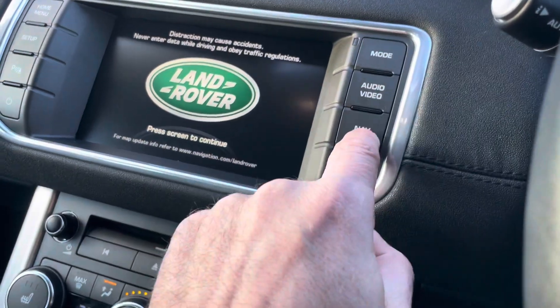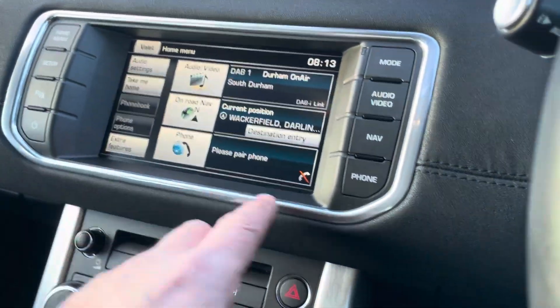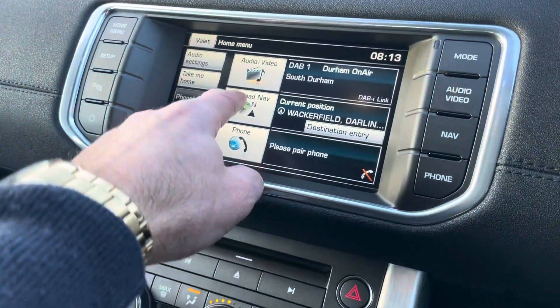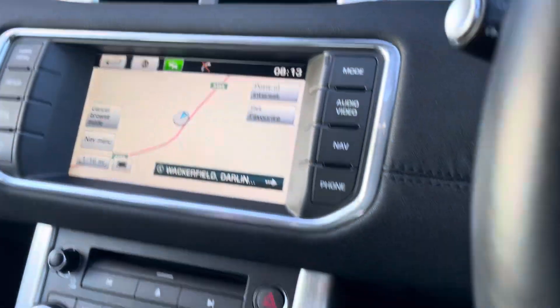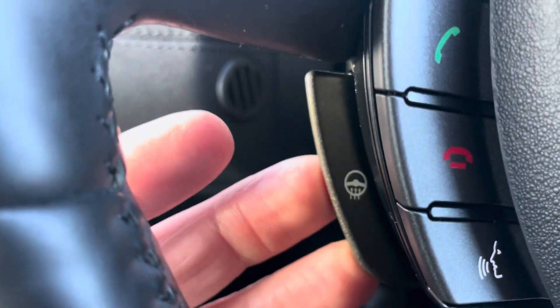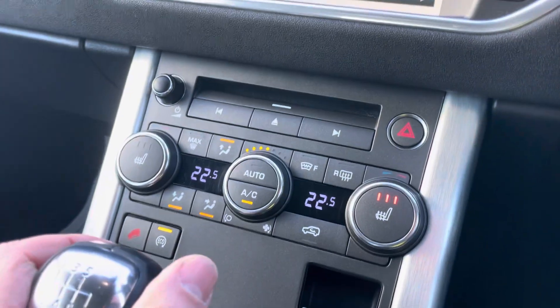And it has the sat nav — let's just let that come on, give it a second... there we go. Sat nav, parking sensors, and it does have the heated steering wheel, as you may just see there — a very handy option — heated seats, and switchable 4WD.